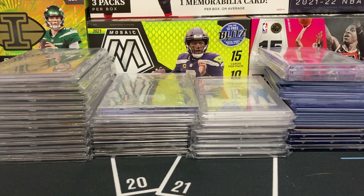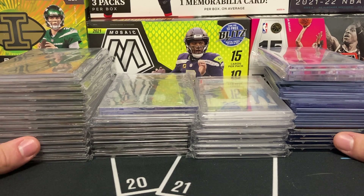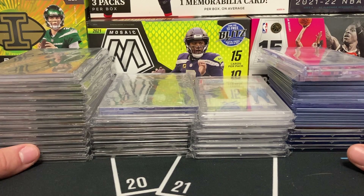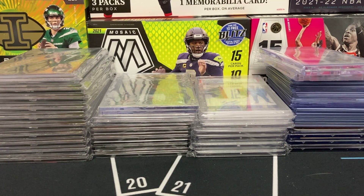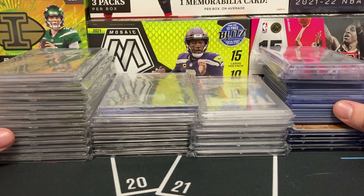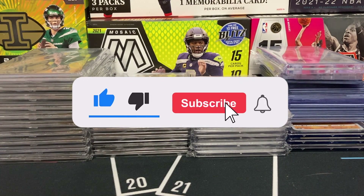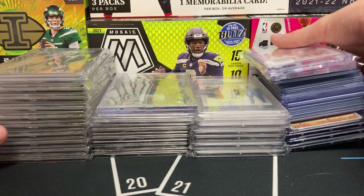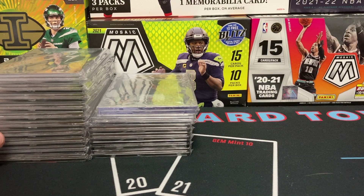Welcome back to the channel — we have a pickup video for you today. This is from the first ever Beantown Card Show in Revere, Massachusetts, just outside of Boston. I was able to grab the majority of these; some were from trades the day before. I'm clumping it all into one video, but I'd say 92% of what you're going to see is from that card show. Let's dive in.